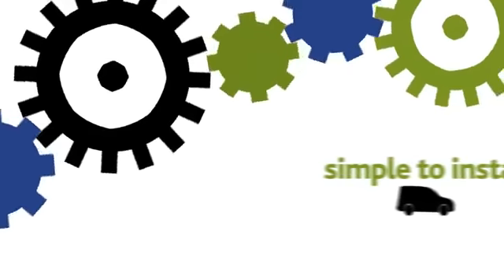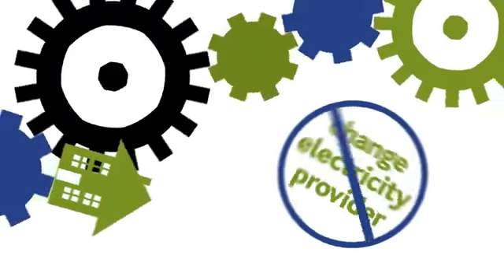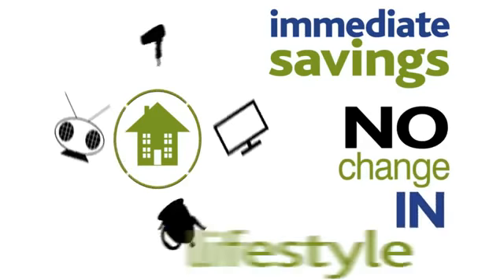VO for Home is very simple to install, usually taking less than an hour, and requires no rewiring of the home and there is no need to change electricity provider. VO for Home will optimise the whole home, providing immediate savings without requiring any change in lifestyle.